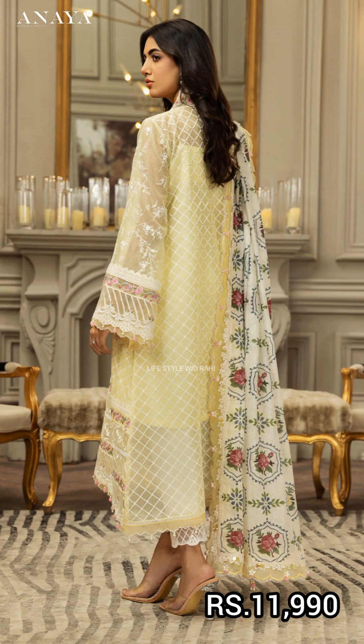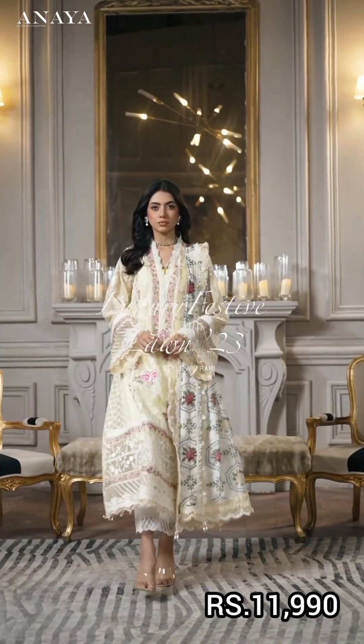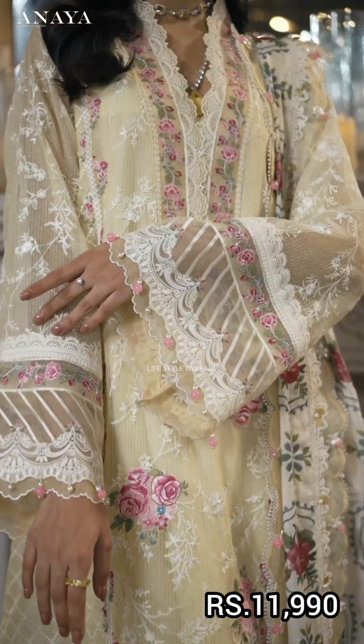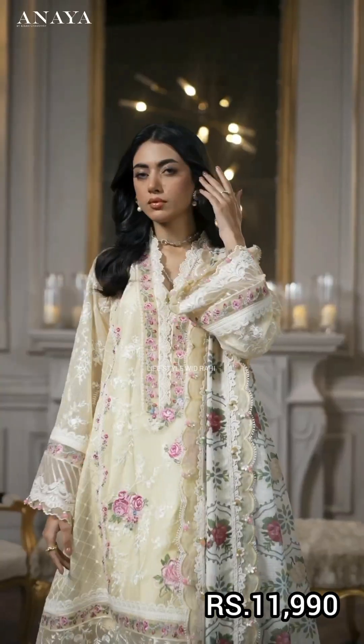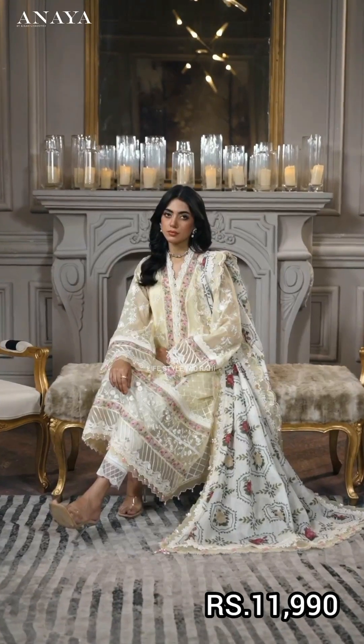The first article is in yellow color. It has an embroidered polynet shirt with a front center panel, side panels, right and left side panels, embroidered polynet sleeves, embroidered polynet shirt back, embroidered sleeve border, and embroidered neckline border.